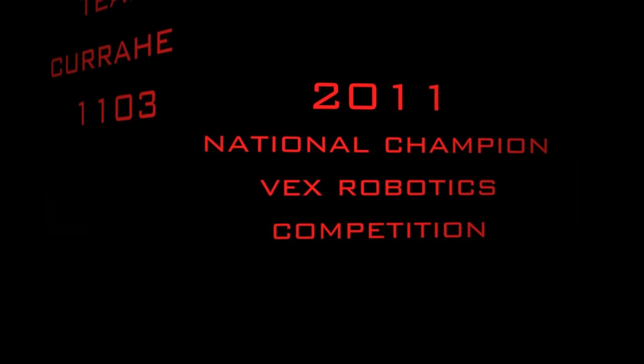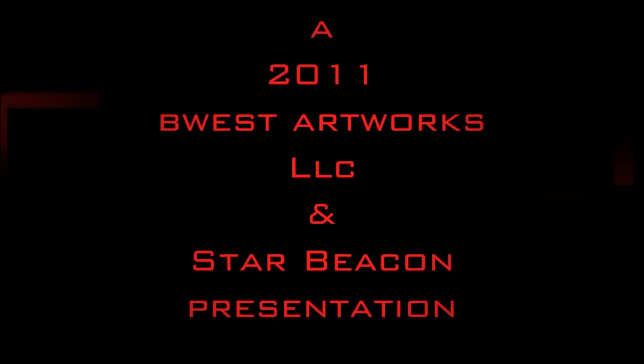The robot is just about ready for the Worlds. The Worlds will probably be the hardest competition that I've been to yet, without a doubt. The best teams from around the world will be there, all competing at their highest level.